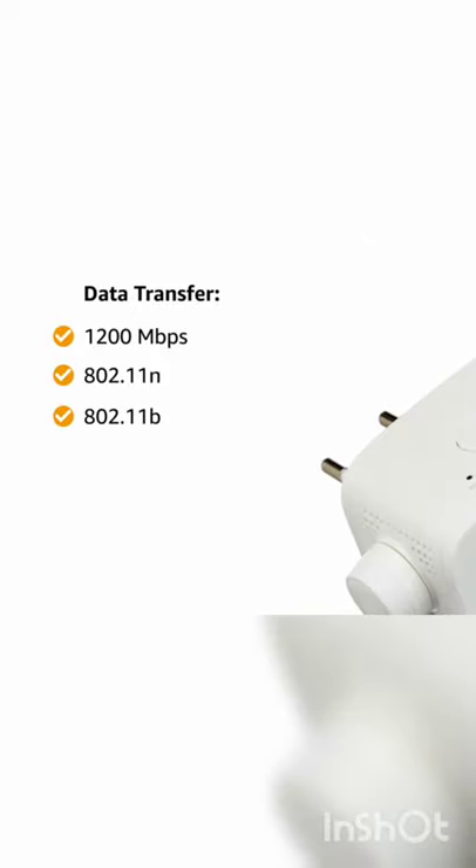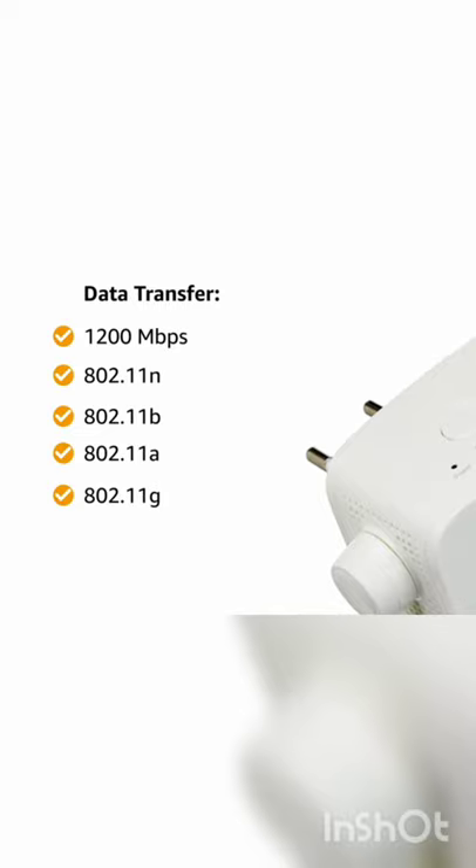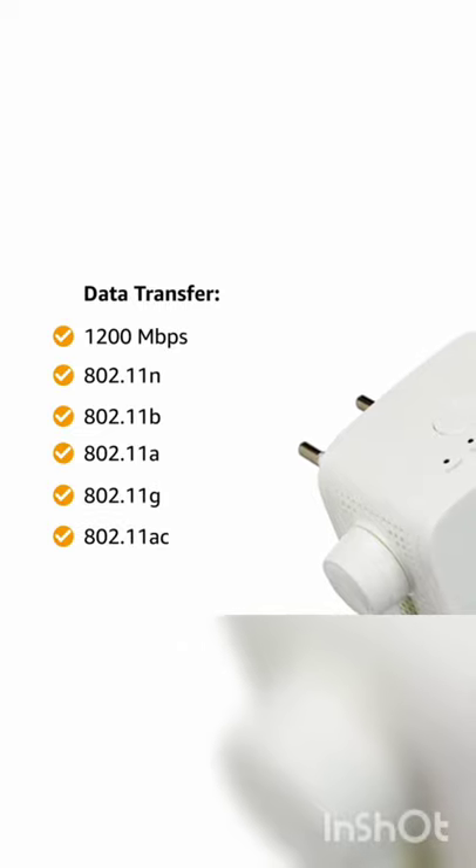This device performs at a data transfer rate of 1,200 Megabits per second. The wireless type of the router is 802.11n, 802.11b, 802.11a, 802.11g, and 802.11ac.